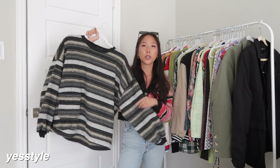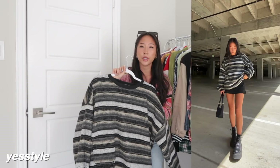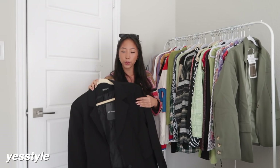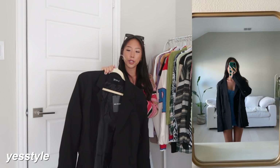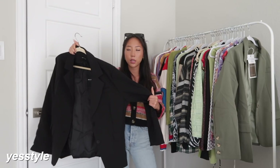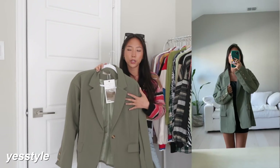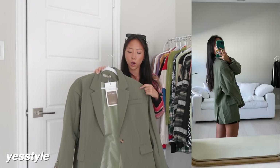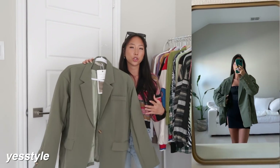Everything from YesStyle is a size small or one size. I got one sweater — it's just this oversized striped one. It feels pretty good quality for YesStyle; I feel like their knits are usually pretty good compared to their regular items. I tried out their blazers: the first one is black with an oversized fit — it is a little wrinkly so I'd have to steam or iron it. The other blazer unfortunately didn't work out — it was a little too oversized and the shoulders don't sit at the right spot. But I still wanted to show it because the item itself is nice; the issue was just sizing, so it may work for you.